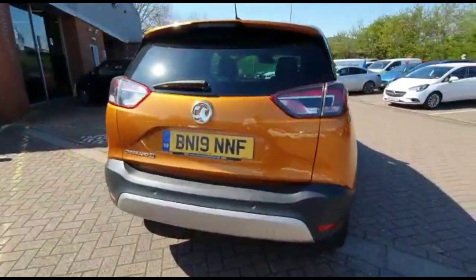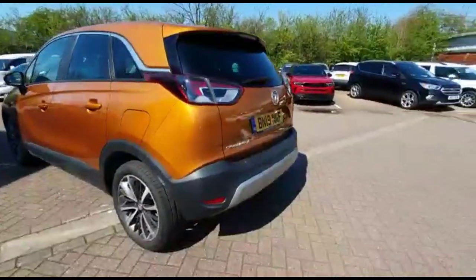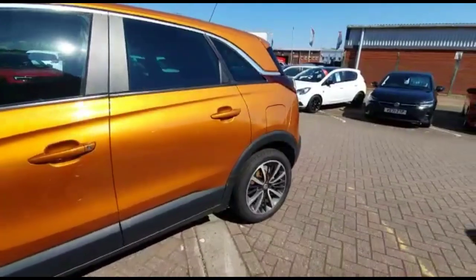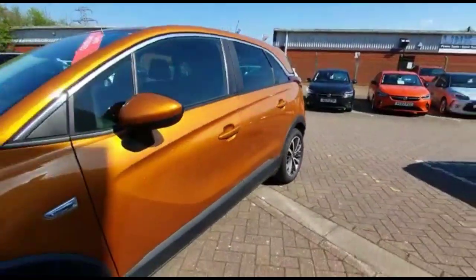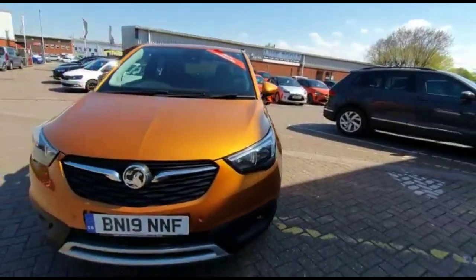It comes with many features including a rear spoiler and rear parking sensors. Stylish 17-inch bicolor alloy wheels. Color-coded door handles and mirrors. LED daytime running lights and front fog lights.